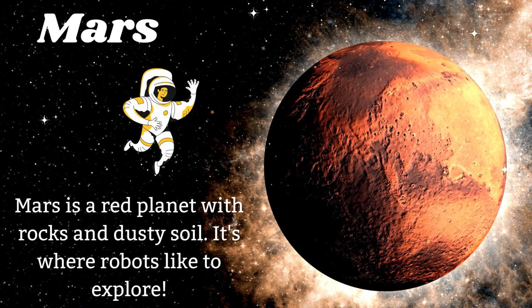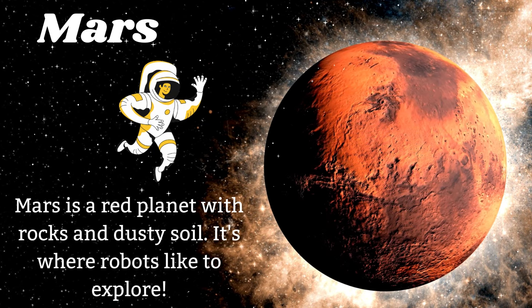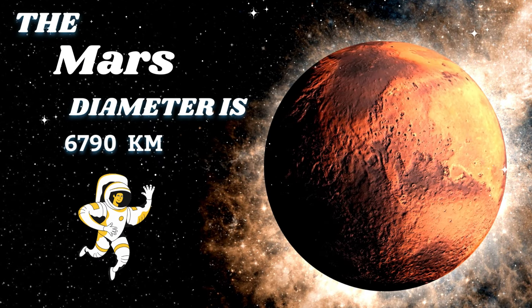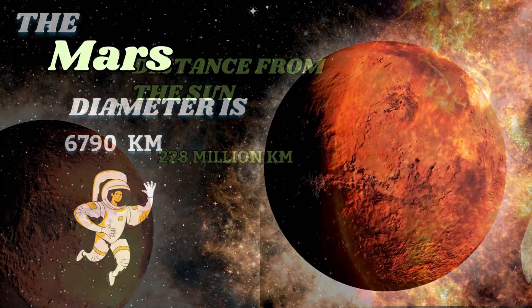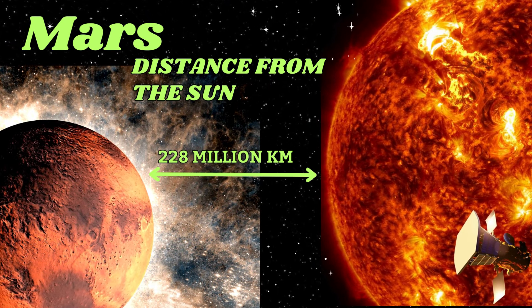Mars is a red planet with rocks and dusty soil. It's where robots like to explore. The Mars diameter is 6,790 kilometers. The distance from the sun to Mars is 228 million kilometers.